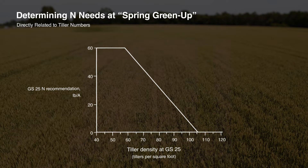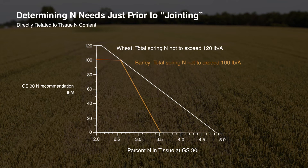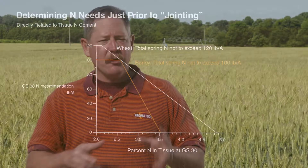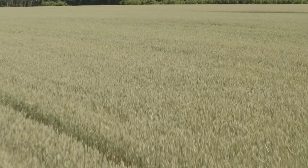A second spring application of nitrogen occurs at jointing, and our program indicates the rate that would be needed at that time based on a tissue test — a sufficiency-based approach for the season. In both of those applications, growers in Virginia are typically applying nitrogen and sulfur together in a ratio of 8 to 1 to 10 to 1, which is our recommendation.